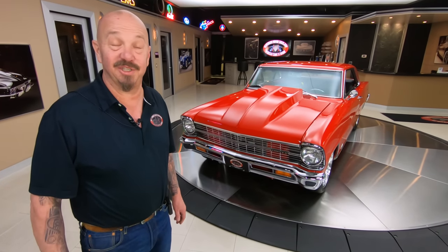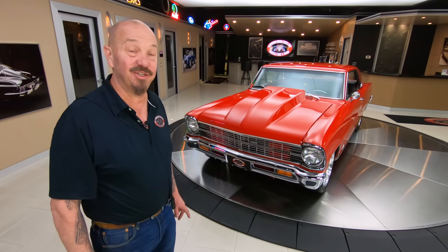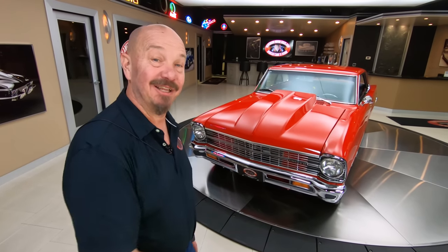Hey guys, welcome back to Vanguard Motor Sales. I'm Greg, and that is a 1967 Chevy II. This baby's got a 427 stroker under the hood. Let's take a look.